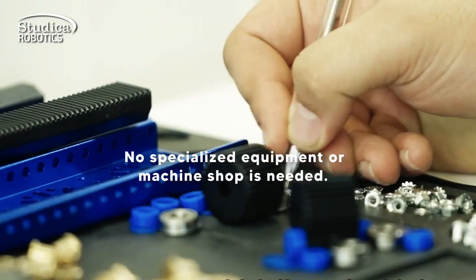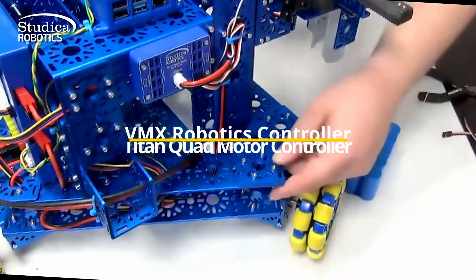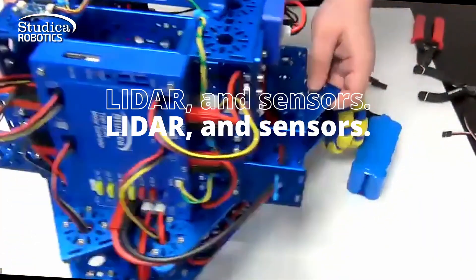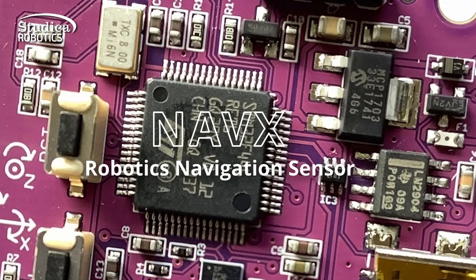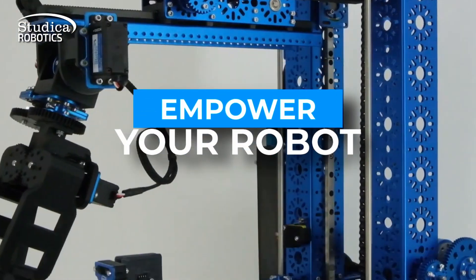No specialized equipment or machine shop is needed. Explore our motion components, from controllers to depth cameras, LiDAR, and sensors. Our range of electronics is designed to empower your robot with the latest technological advancements.